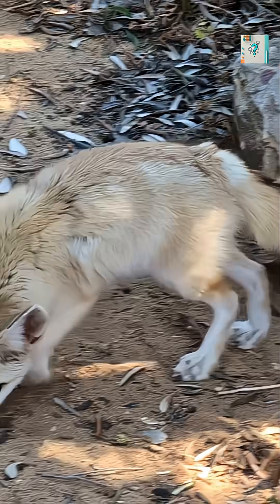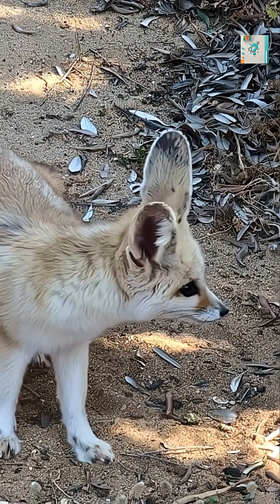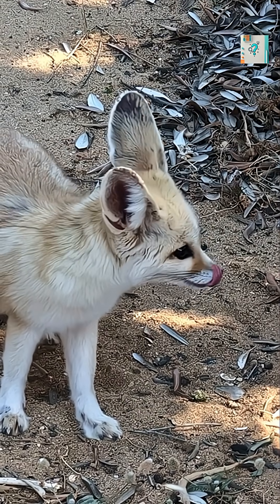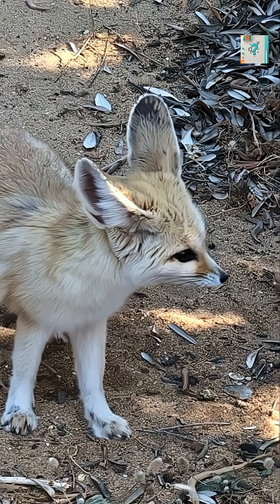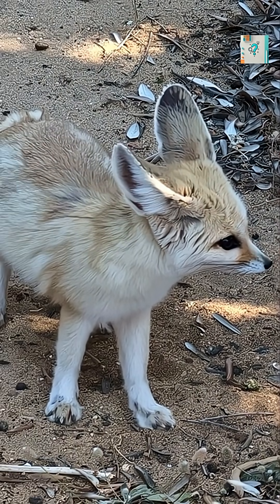The fennec fox's ears are packed with an extremely dense network of blood vessels close to the surface of the skin. When the fox's body temperature rises, warm blood is sent into the ears. Because the skin there is thin and exposed, heat escapes rapidly into the surrounding air.